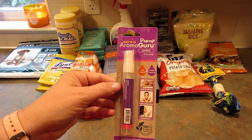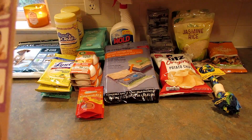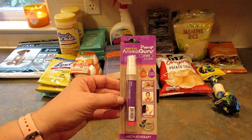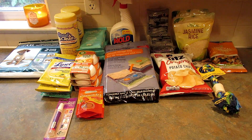I grabbed one of these Aroma Guru pumps in lavender — it says sweet almond oil and lavender essential oil. I just like the smell of lavender so I picked this up just so I could smell like lavender.